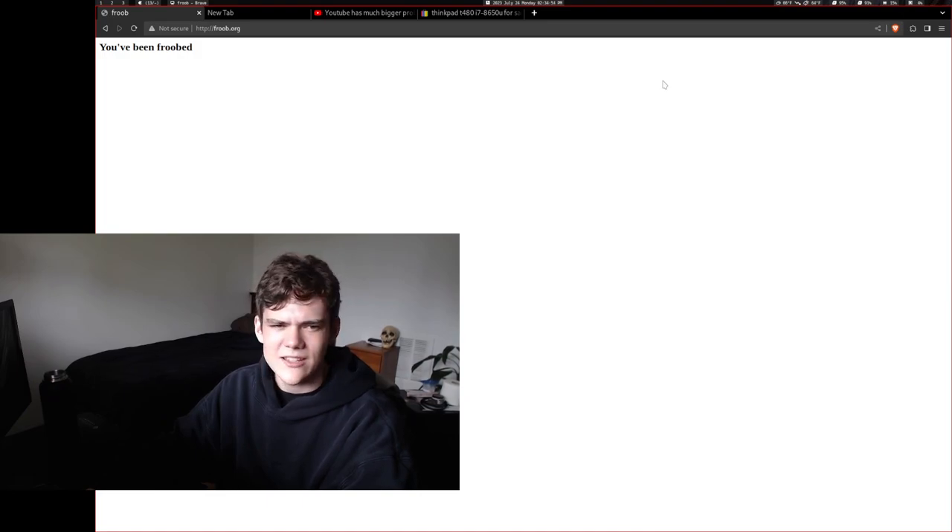Everything, particularly Google services — and I'm always on YouTube — just runs so much faster, which is nice. The hardening is a little less extreme. My hardening on LibreWolf was pretty extreme because I would follow hardening guides, which are typically pretty extreme. But Brave's defaults are pretty good.